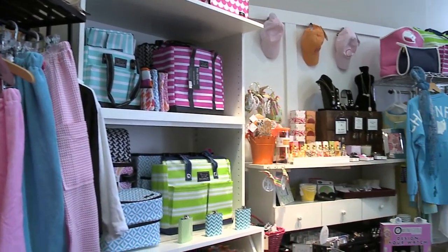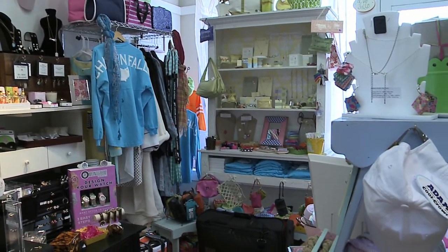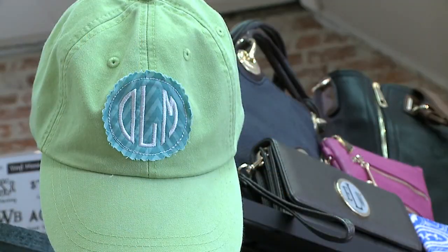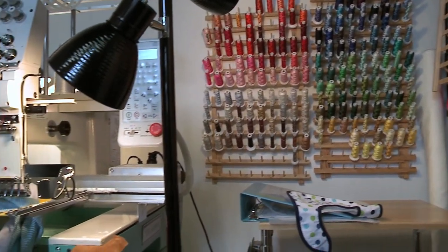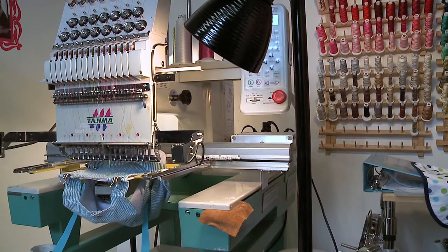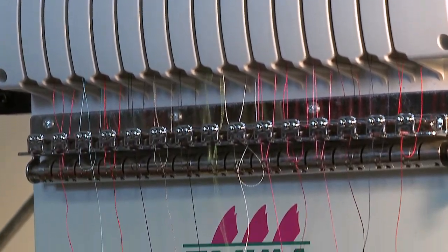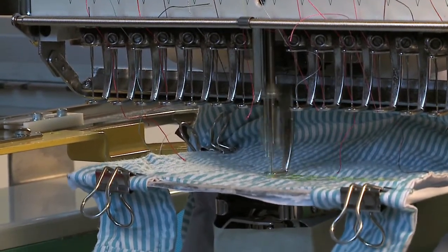I describe the little monogram shop as a gift store where the personalization is like the icing on the cake. Every gift can be personalized in some way, and the personalization just takes it from just a gift to a gift just for that person. I love sewing, I love computers, I love design, and I love fonts, and it just sort of combined all of those things together and it's been an idea that's worked well.